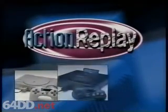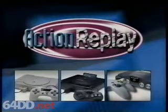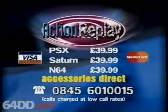PlayStation, Sega Saturn, and now Nintendo 64. Action Replay is the ultimate video game accessory. To order your Action Replay, call this number right now.